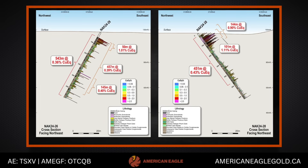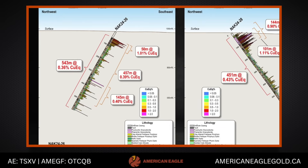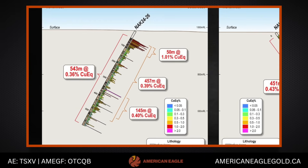Hole 26 does something similar — collars from the same location but drills off to the northwest. And it shows again just consistency of grade right down to depth, with some really good higher grade intervals within that, in really nice bornite veining and pretty consistent gold grades throughout.